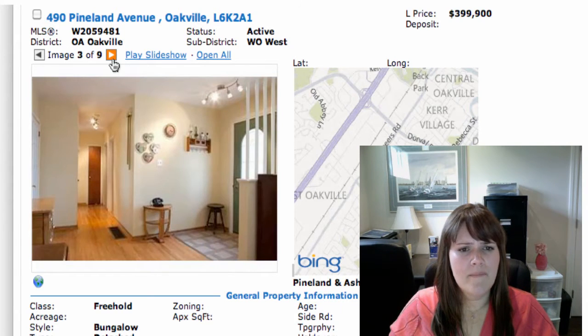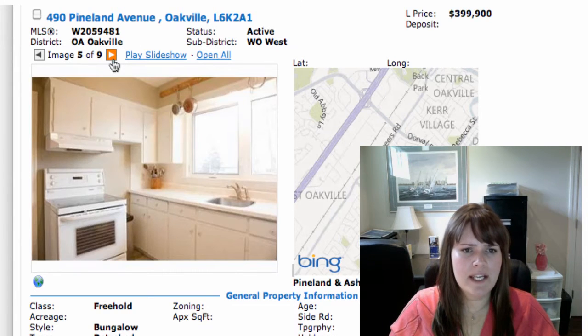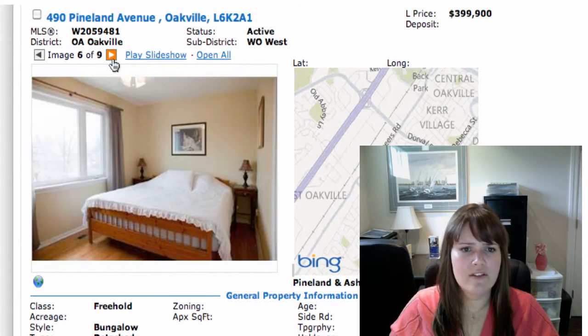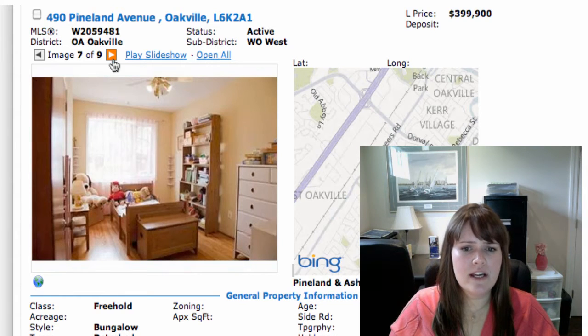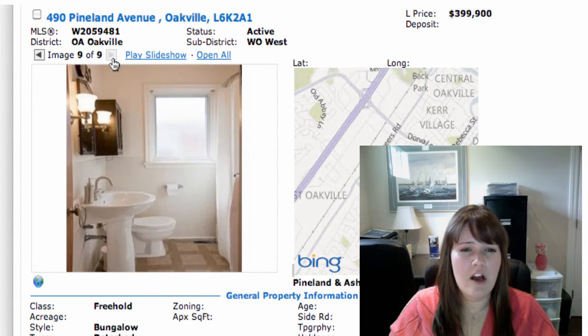Good size place, not too huge. Needs some updating, but nothing you can't solve. This is the kind of place you might see somebody come along and tear down to build a new property. It's on a good lot — 62 by 130 — so that wouldn't shock me. $400 for that size lot is pretty reasonable, not out of the question.